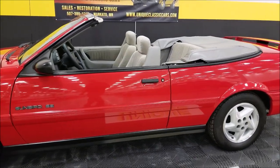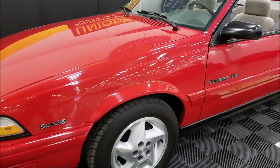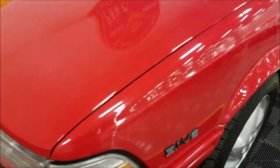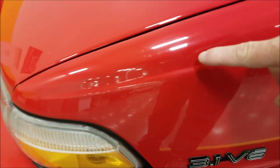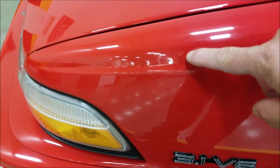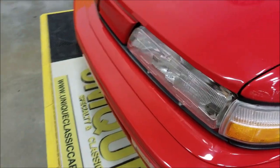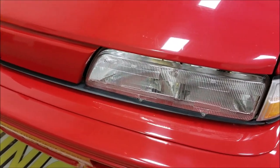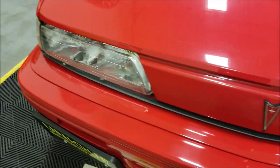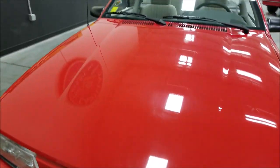ASC did the convertible on these — a company that's still around to this day, working with many different car manufacturers for customization. Now I wanted to show you what I was talking about: there's one little touch-up I noticed, another little one here — must have gotten a little rock chip. Look at these headlights — you know how they get cloudy when they're old or out in the sun? No, those headlights are like brand new. This thing is like a time capsule.